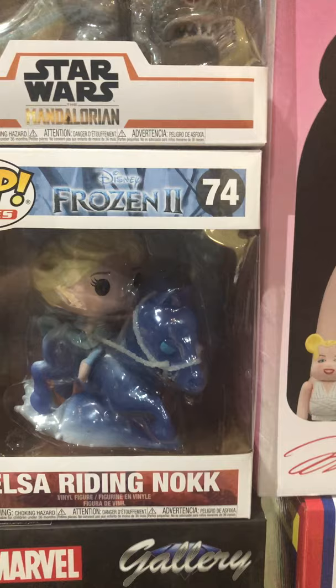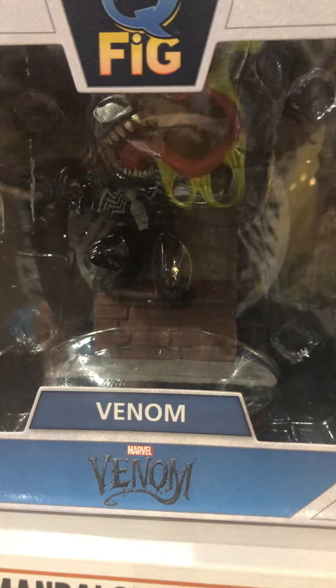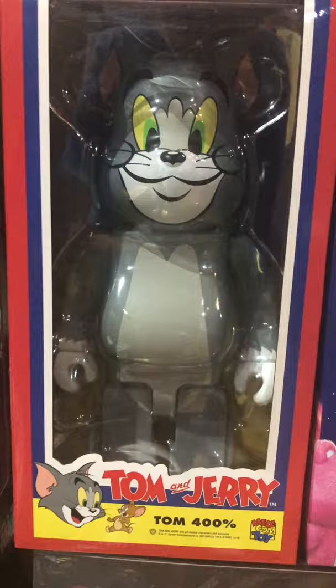Couple more pops: Elsa riding Nokk, and another rider. The Mandalorian on the Blurg. Got this Q-Fig Venom in stock from Quantum Mechanix. Couple more Bearbricks: 2001 A Space Odyssey Red Astronaut, Marilyn Monroe. And I showed you Jerry — here's Tom.